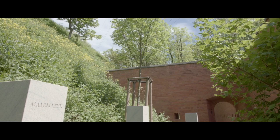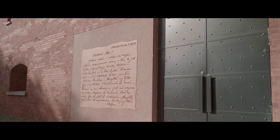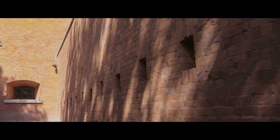During our project, we had the question of how to connect the new architecture with the old one, because the citadel was built not only with the caponier, but the wall was also built of bricks.